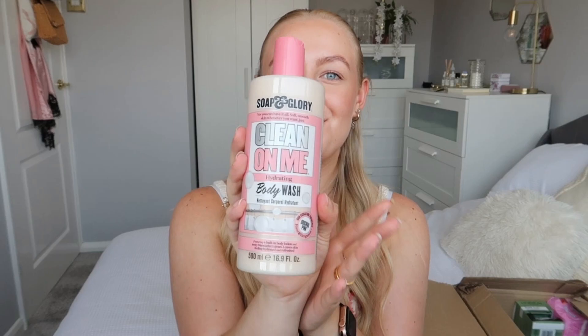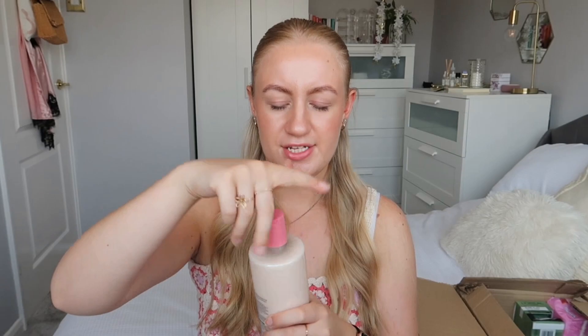The next Soap and Glory product I got was the Clean on Me body wash. The reviews said it lasts for ages — even after you come out of the shower the smell lingers. Smelling it now, it smells really nice. There was also a third off all Soap and Glory products, so with the 20% student discount on top that's a great price. I think it's about five pounds but it's a massive bottle — apparently over a hundred washes.